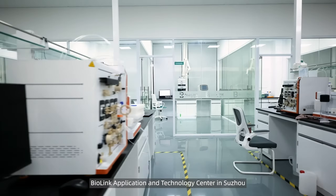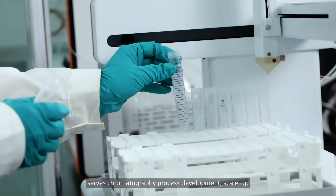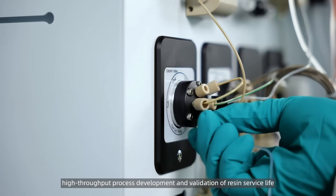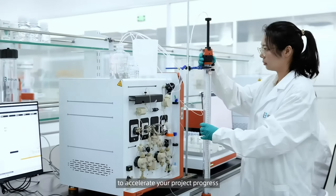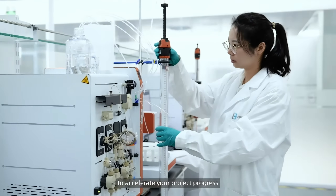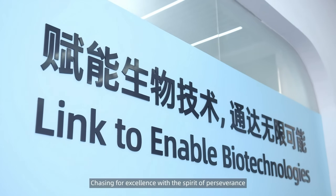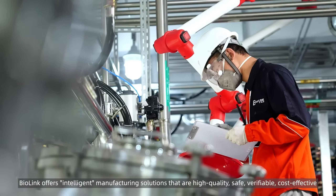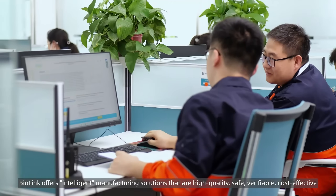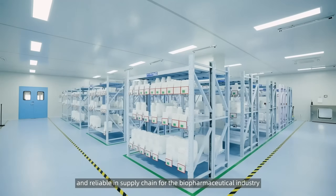Biolink's Application and Technology Center in Suzhou serves chromatography process development, scale-up, high-throughput process development, and validation of resin service life to accelerate your project progress. Changing for excellence, within the spirit of perseverance, Biolink offers intelligent manufacturing solutions that are high quality, safe, verifiable, cost-effective, and reliable in supply chain for the biopharmaceutical industry.